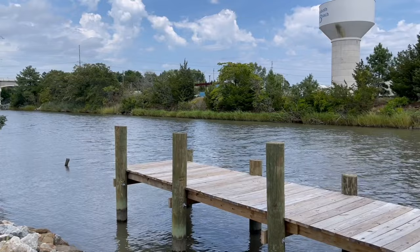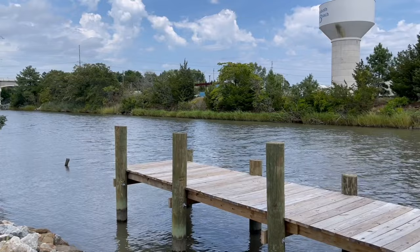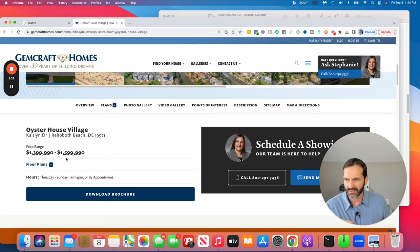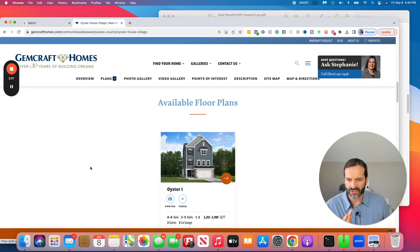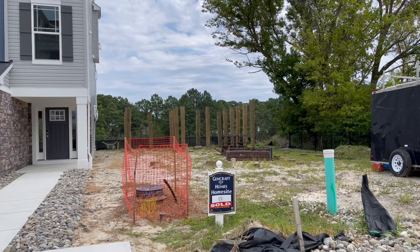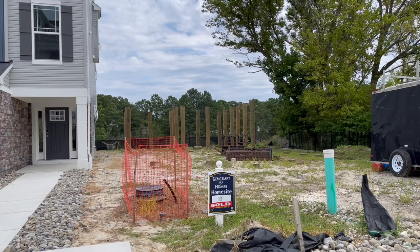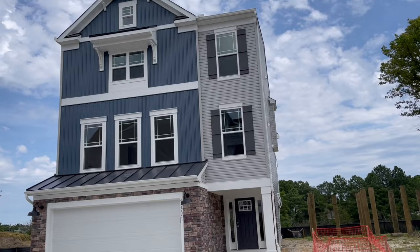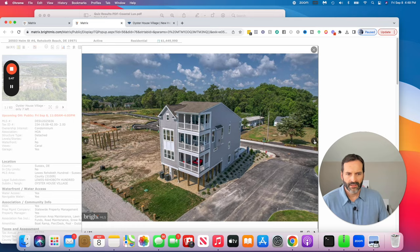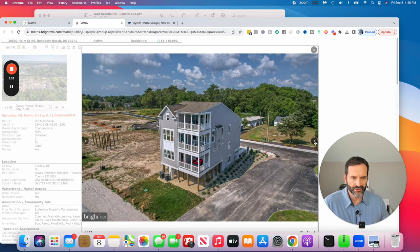This community is only about 30 homes. What I like about it is the Rehoboth-Lewes Canal that it sits on — it has a small marina where you can rent boat slips. This is more of a luxury community, closer to the beach. Price ranges start at about $1.4 to $1.6 million. This particular community has only one model home, but you can do some different options with it — four to six bedrooms, three to five bathrooms, typically around 3,200 to 3,800 square feet.